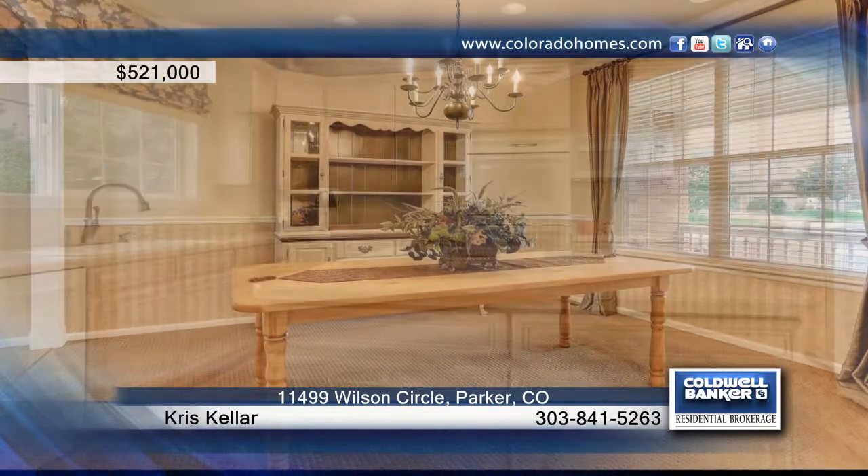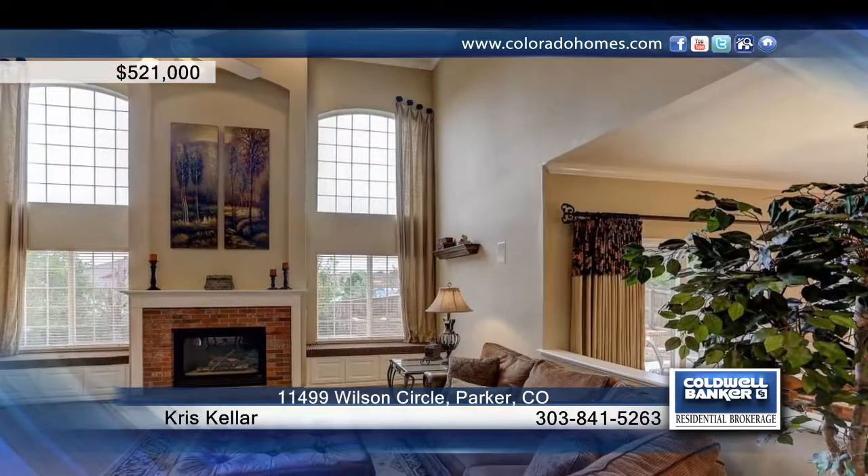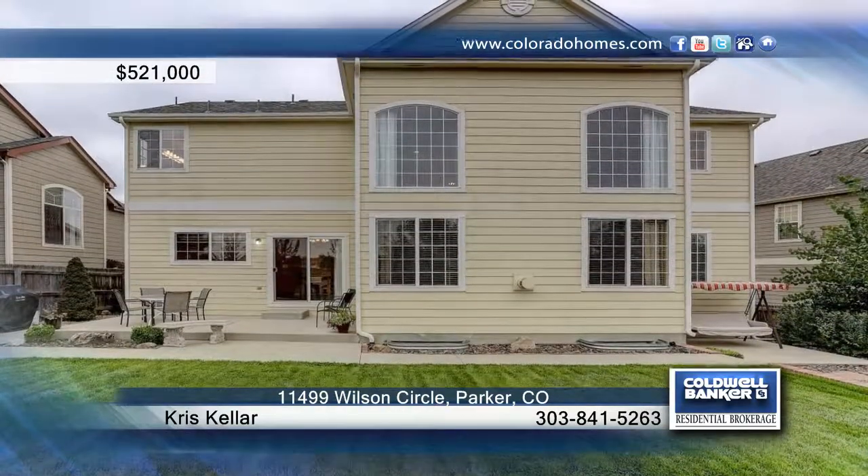This is the infamous James Model by Richmond that is so sought after for its open, free-flowing design, vaulted ceilings, and an open-rail mezzanine tying the entire house together as a family space perfect for entertaining.